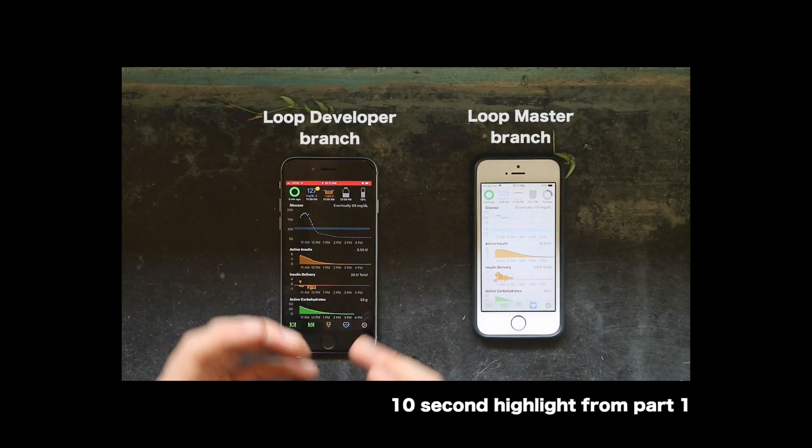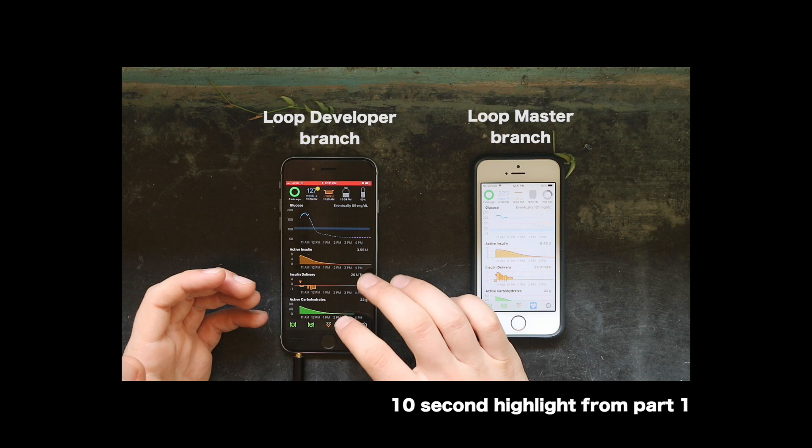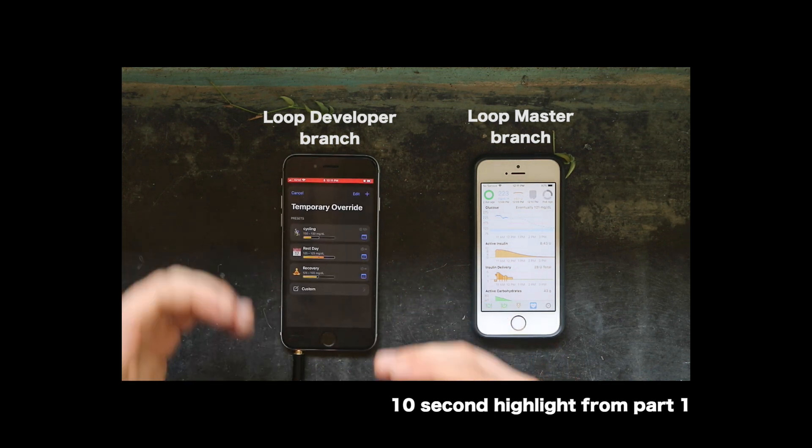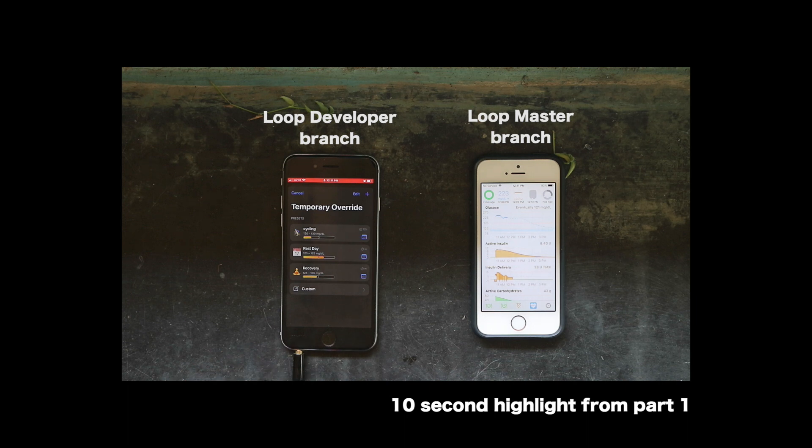If you go over to my Loop, which is the developer branch, you'll tap on exercise mode and see three custom profiles that I've designed, and that is what I want to walk you all through.